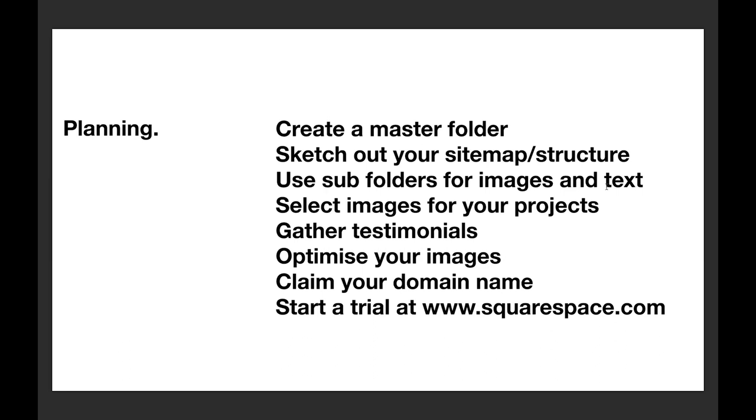Sketch out your site map and site structure on a big bit of paper — just get a pen and pencil out and sketch it out. Think about the structure of the site, what the different pages are called, how you might link between them, and just keep refining that. You'll probably change the names of pages and links as you go. Then start using subfolders in the master folder to divide up the different images and text documents for each page.